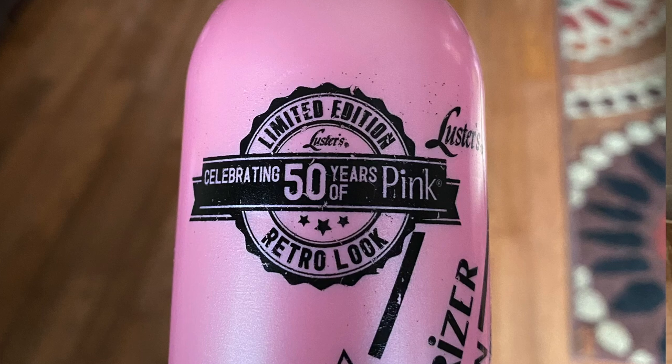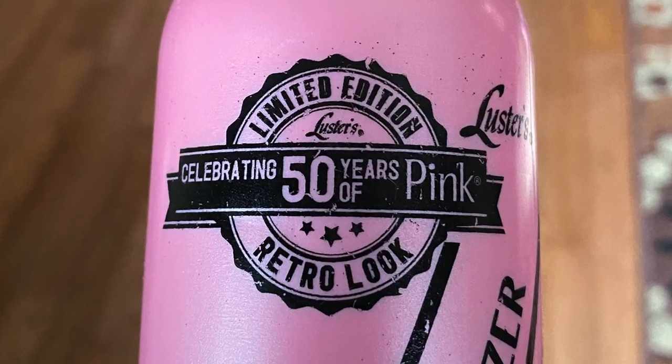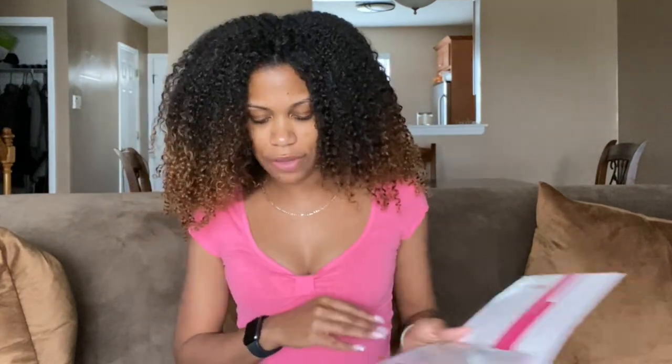Pink lotion was definitely one of my staples back then, so I was very happy to see we did get a bottle of it. This is in the retro packaging — it says this is the limited edition retro look. They're celebrating 50 years of Pink, which is pretty cool. The rest of the products in this box came from the Shea Butter and Coconut Oil line. We received four out of the six products.